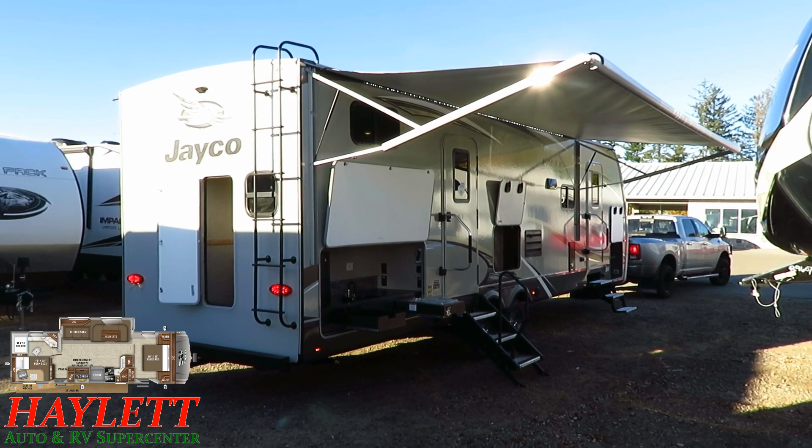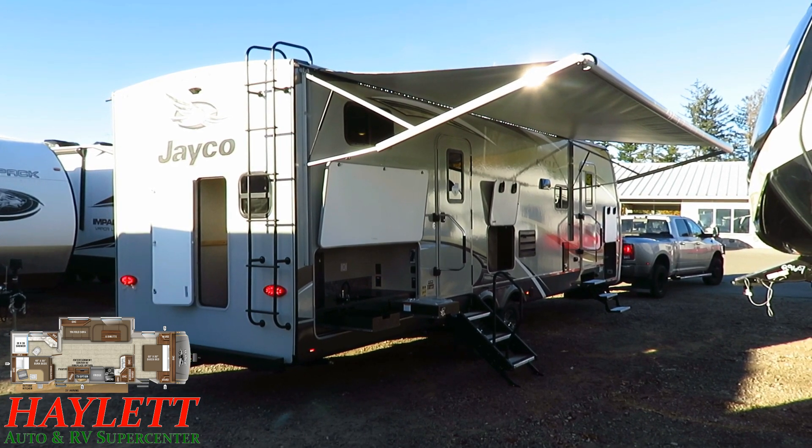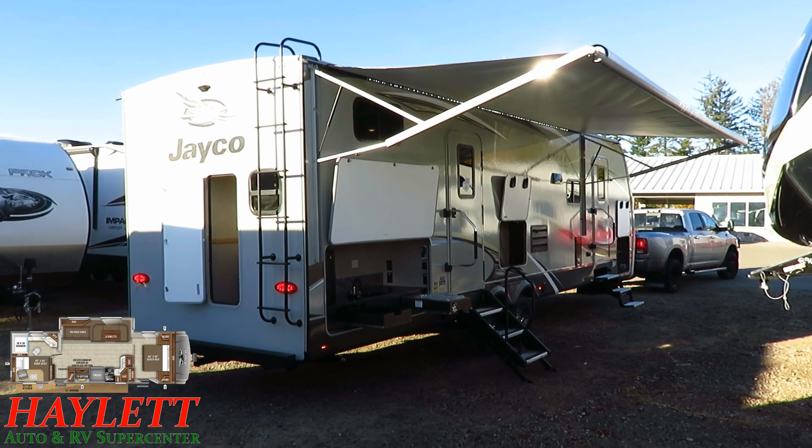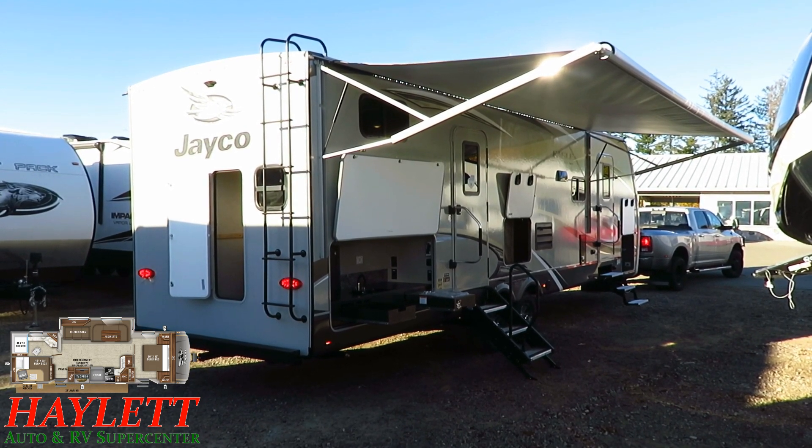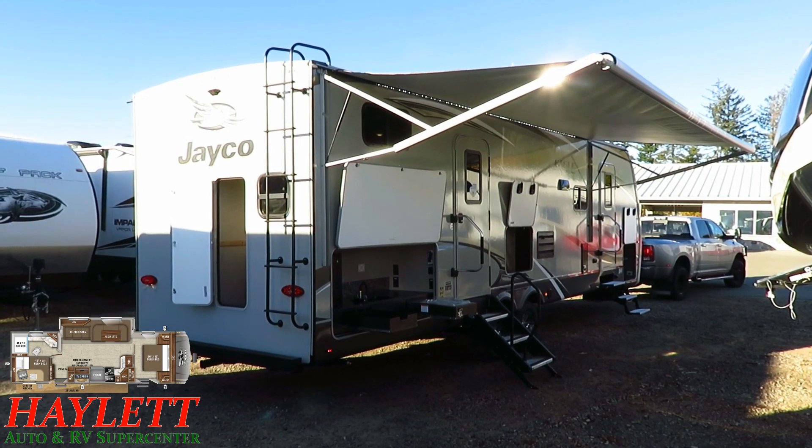It's an awesome thing, exclusive to Jayco RVs. Originally debuted on the Eagle Series last year, it has since flooded through the rest of the Jayco lineup. Some other brands have added backup lights only because that's easy, but they don't have the full side marker package and upper clearance package.